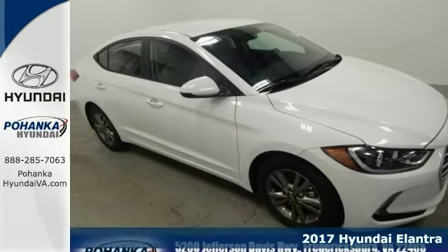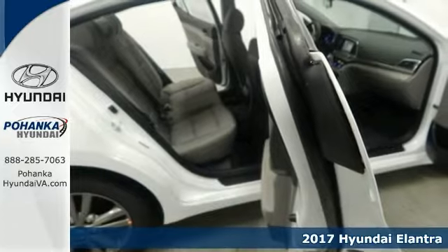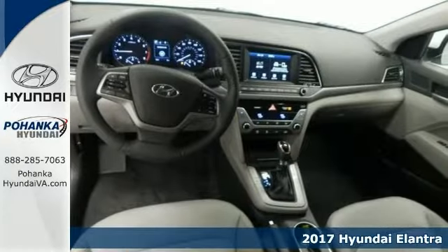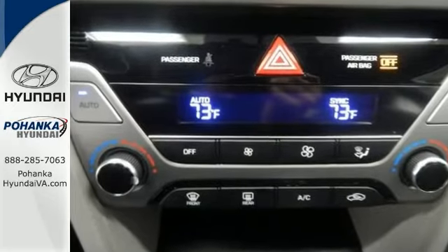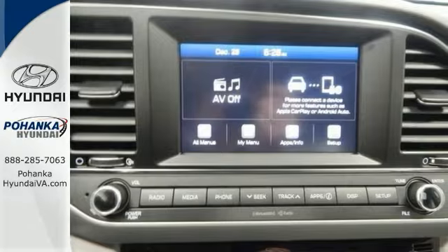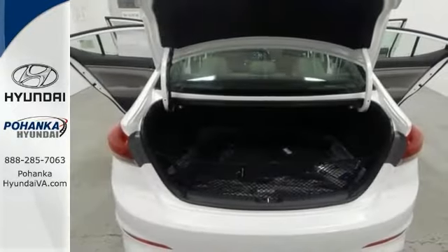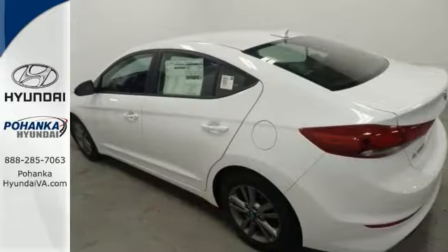Here's a 2017 Hyundai Elantra. This sedan is steady as she goes. Stability and traction control keep you smack dab on the road. This gorgeous Elantra is the rare family vehicle you've been hunting for. This car has enough room for you and the kids, yet it's sporty enough to make it a ball to drive. Come take a closer look today.